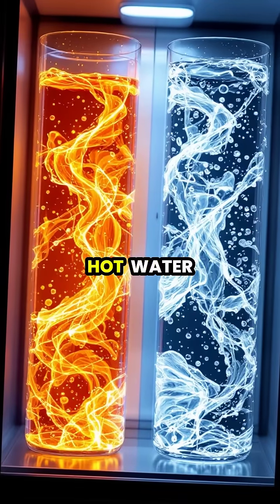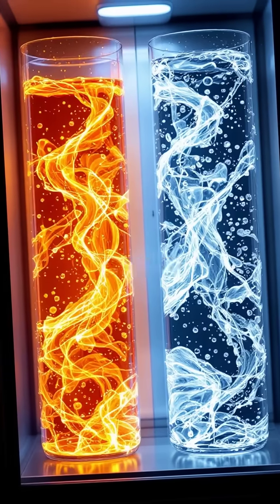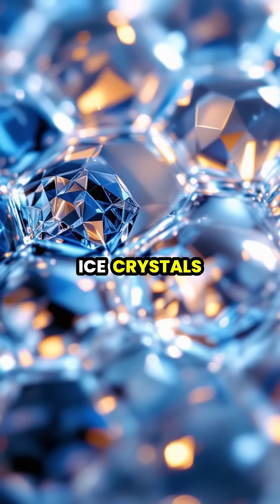Convection currents in the hot water create more uniform cooling throughout the container, potentially speeding up the freezing process. The initial heat may also help break down clusters of molecules that could otherwise slow the formation of ice crystals.